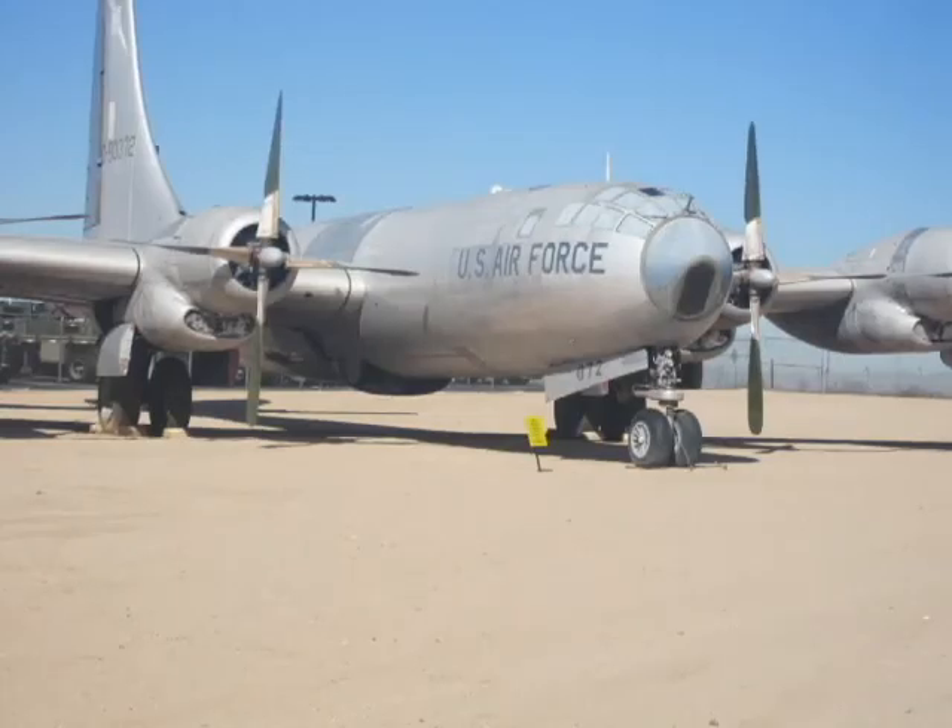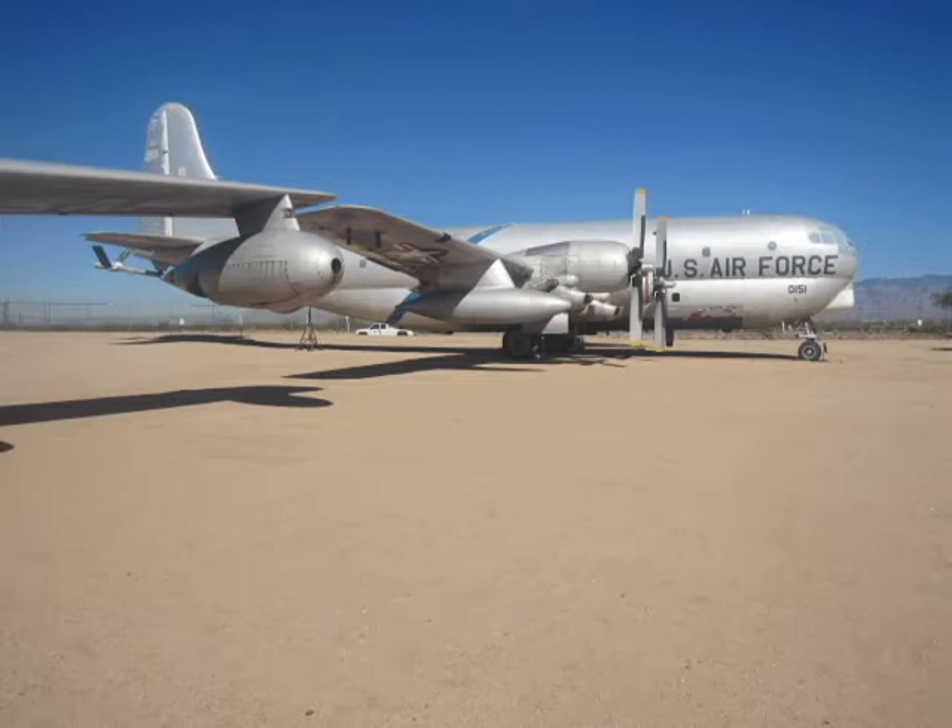This is the Boeing B-50, the successor to the B-29, built after the Second World War. The Stratofreighter KC-97, built by Boeing, is based on the B-50 design and is powered by four massive 28-cylinder engines.